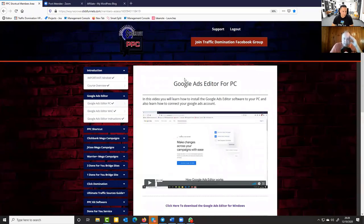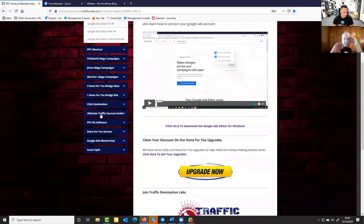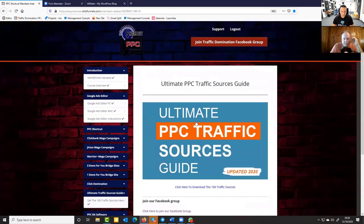When you purchase PPC Shortcut, you'll also get training on how to import the campaign file using the Google Ads Editor, which is completely free software — it's a lot easier to use than the actual Google interface. You simply upload the file, make a few changes, and post it directly to your Google Ads account. It works for both PC and Mac. We're also throwing in a bonus: the ultimate guide to traffic sources, covering 100 different traffic sources outside of Google, Facebook, and Bing.